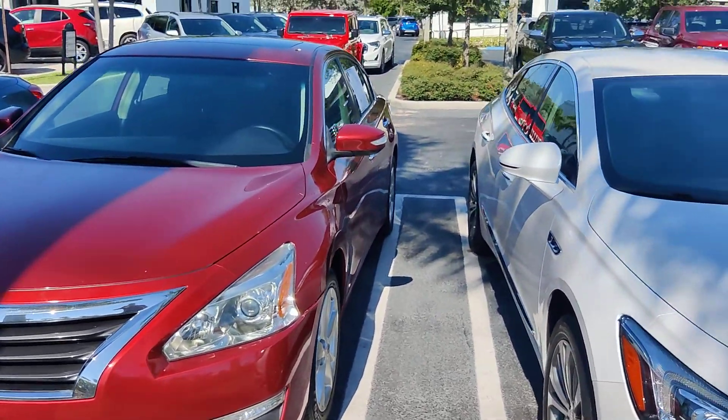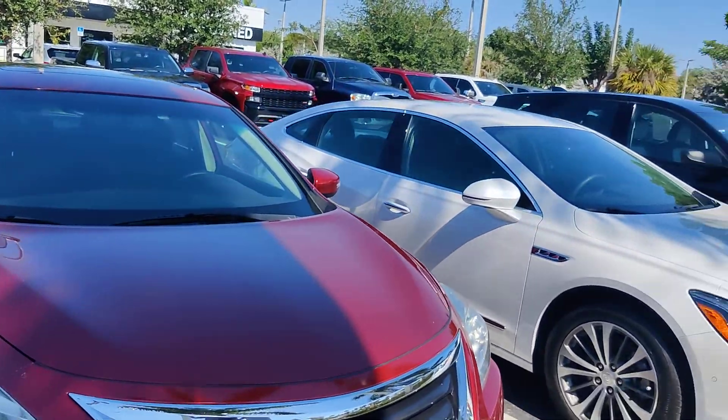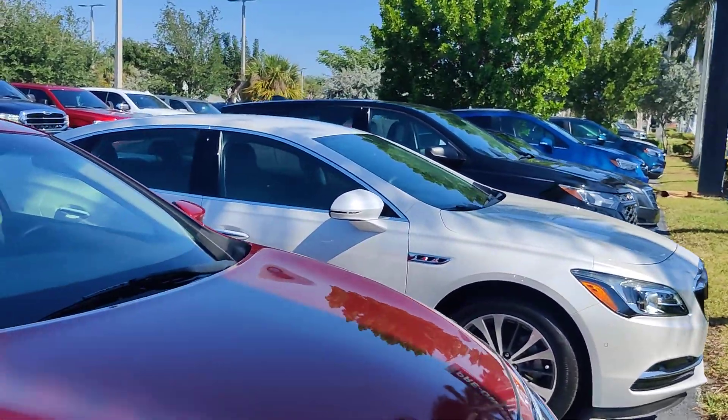Hello there, this is Junior at WGMC. This is just a short walk-around video of this 2013 Nissan Altima with 70,000 miles.